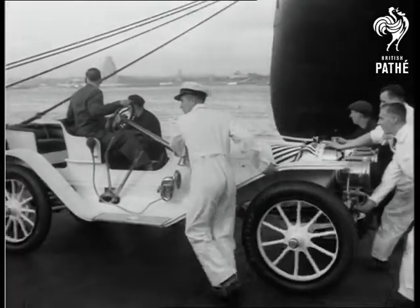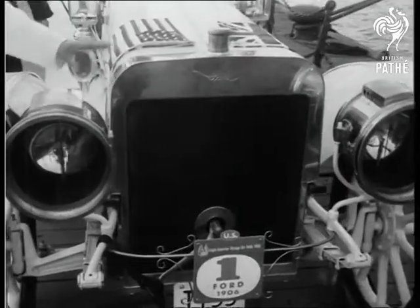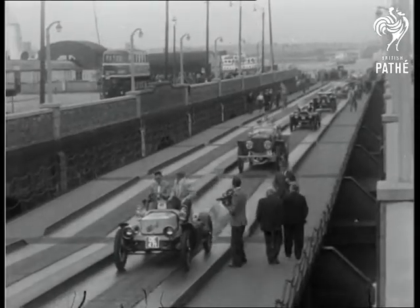And now it's the Ford Model K, the first production car in America, with a maximum speed of 60 miles an hour. So there they are, all set to prove there's life in the old crock yet.